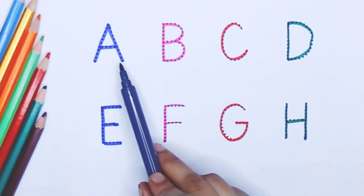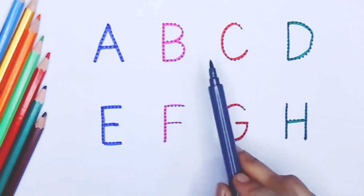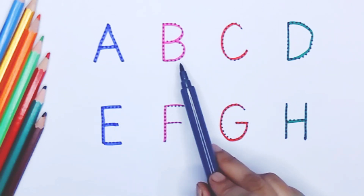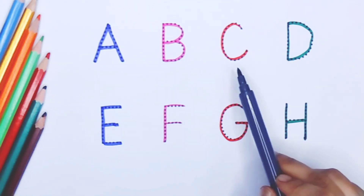Capital A, A for apple. Blue color. Capital B, B for ball. Pink color. Capital C, C for car.